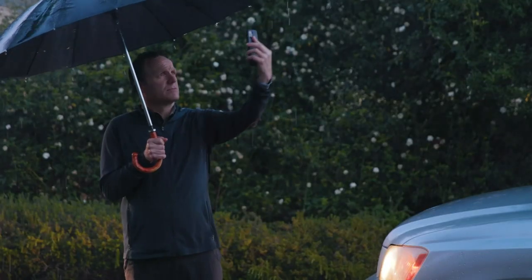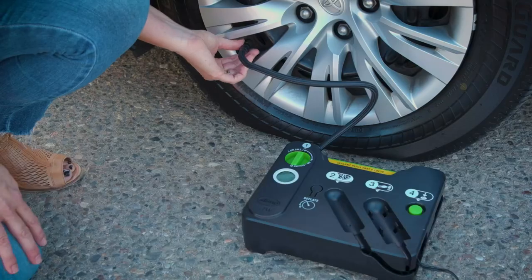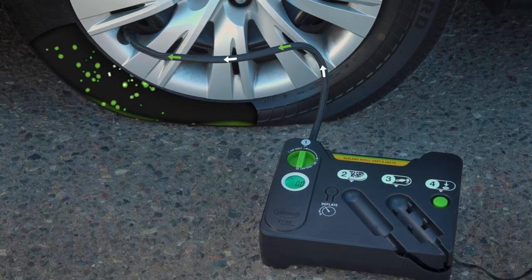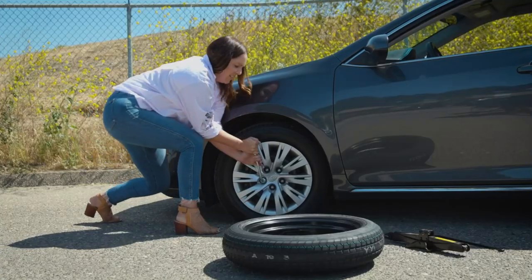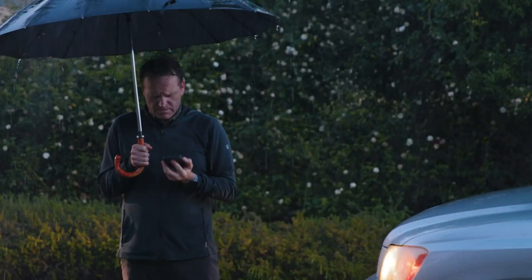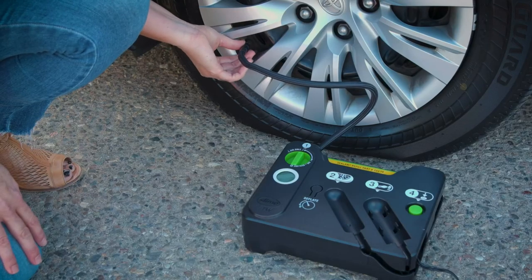The plug kit includes everything you need to insert a plug into a punctured tire, including a T-handle reamer and insertion tool, rubber cement, and tire plugs. Overall, the Slime Flat Tire Repair Kit with Digital Tire Inflator is a convenient and comprehensive solution for repairing and inflating flat tires. However, this kit may not be suitable for all types of tire damage, and it's always important to follow proper safety procedures. In some cases, it may be necessary to seek professional assistance for tire repair.